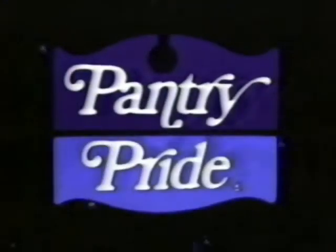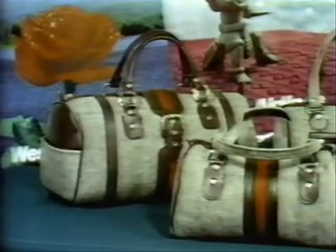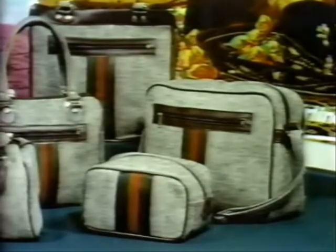Right now at Pantry Pride, get free tote bags. These designer look-alike linen tweed tote bags are free. Just collect saver certificates every time you shop at Pantry Pride. You get one with each $5 purchase. Just fill the saver card and exchange them for your free totes.